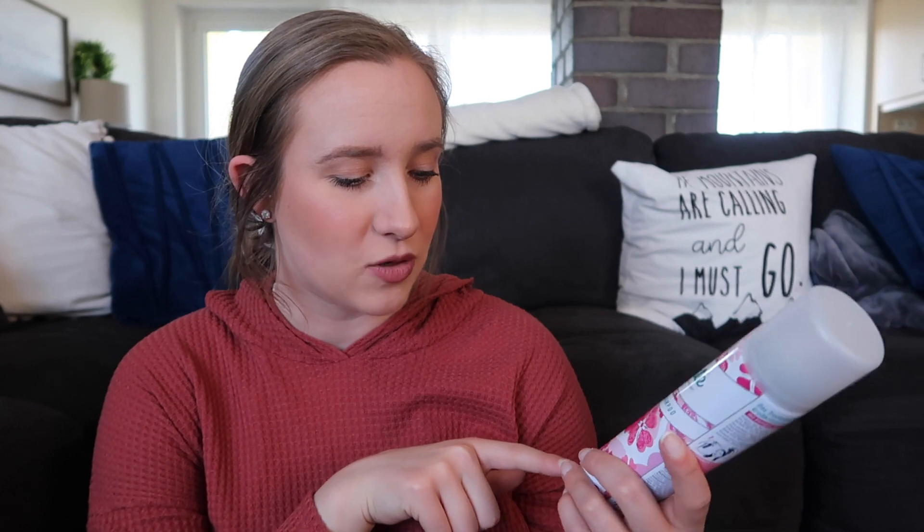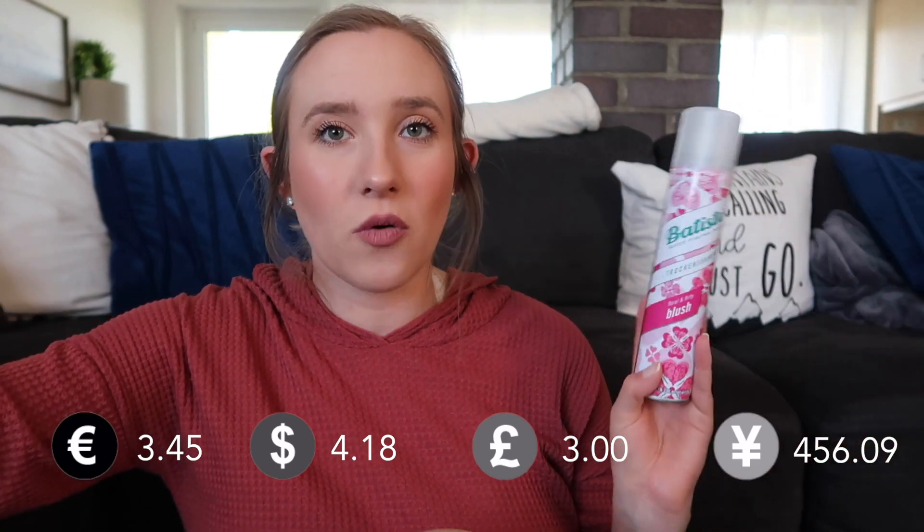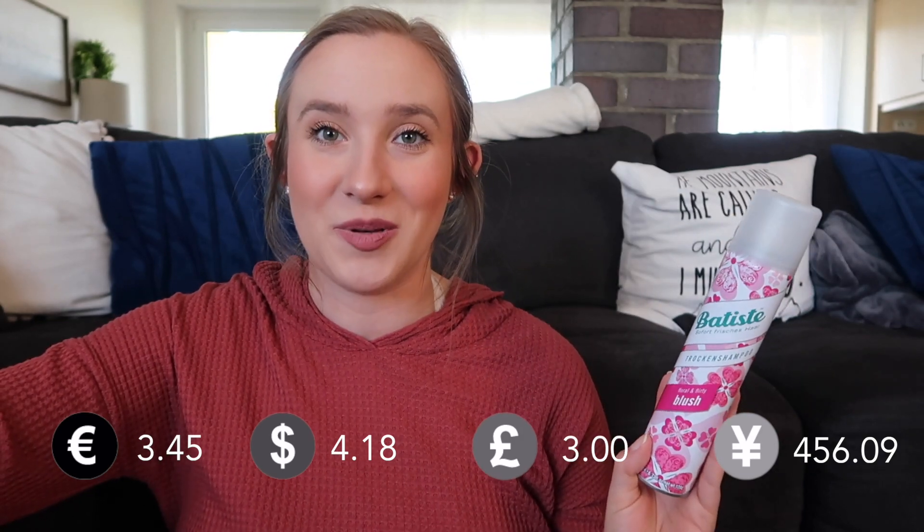Last but not least, we have dry shampoo. They actually have Batiste dry shampoo at Coughlin where we go grocery shopping, which is kind of cool because I couldn't find it for the longest time. They don't have nice dry shampoos at our Commissary or PX, so I'm very happy to see this — it's my favorite brand. It's 200 milliliters, 6.73 fluid ounces, 120 grams. This is much cheaper than in the States — at Marshalls you'd pay about $6 for this size, or $9 to $10 for the jumbo. Here it costs $3.45, which is close to $4. So you get it fairly cheap here, which is so exciting because I use dry shampoo like water.